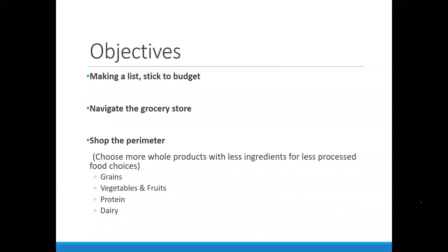So our objectives here: we're briefly going to talk about what the grocery list looks like — we covered that last week — how to navigate the grocery store, and then we're going to dive into each section of the store.